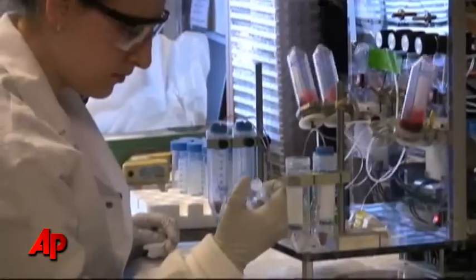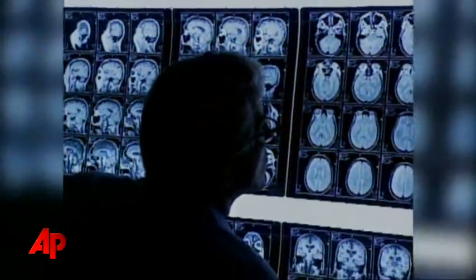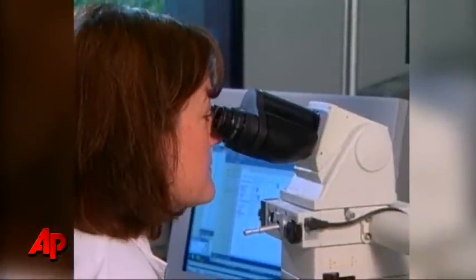The new test could enable doctors to quickly tell if treatments are working for patients — a process that can now take a couple of months using CT scans. Mass General is monitoring patients without painful biopsies. It can be done using a simple tube of blood.